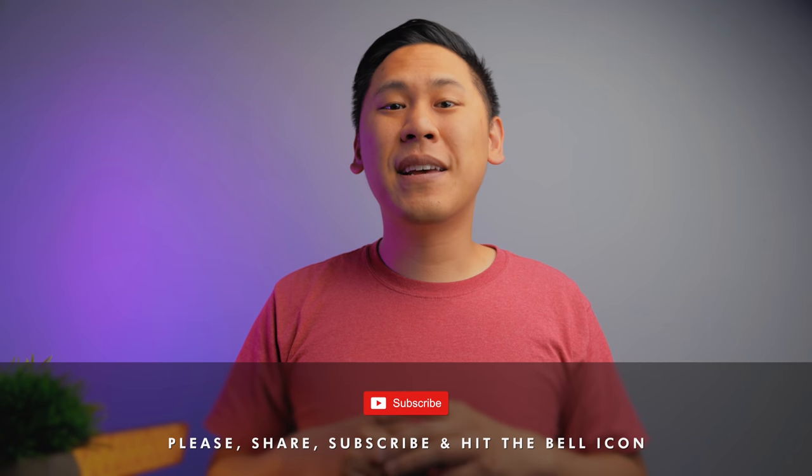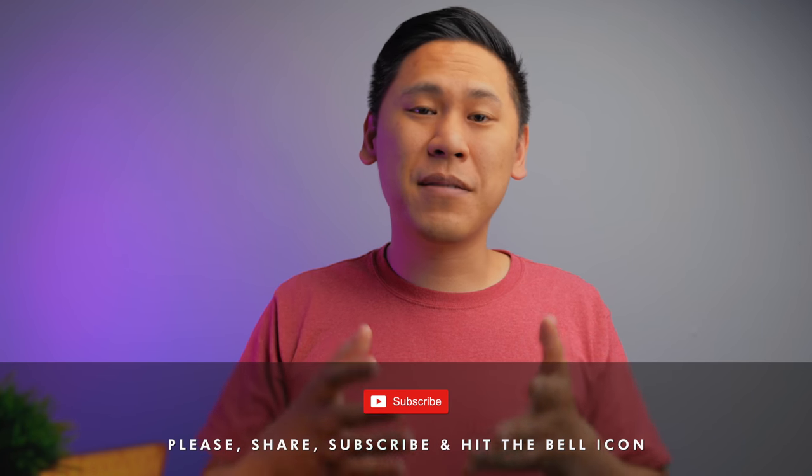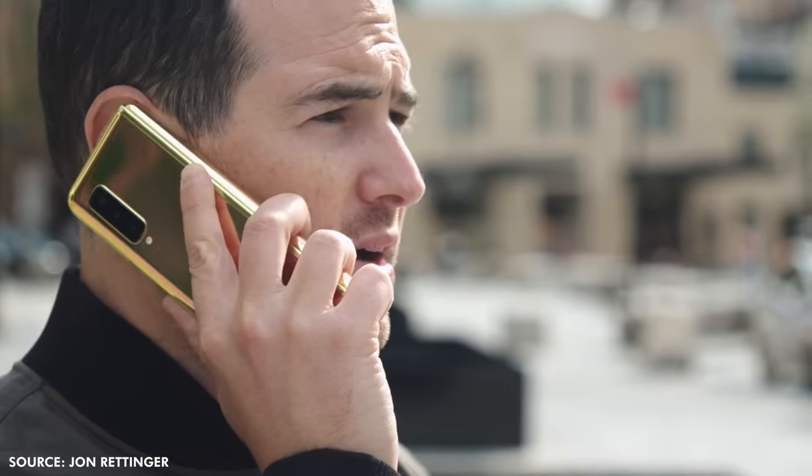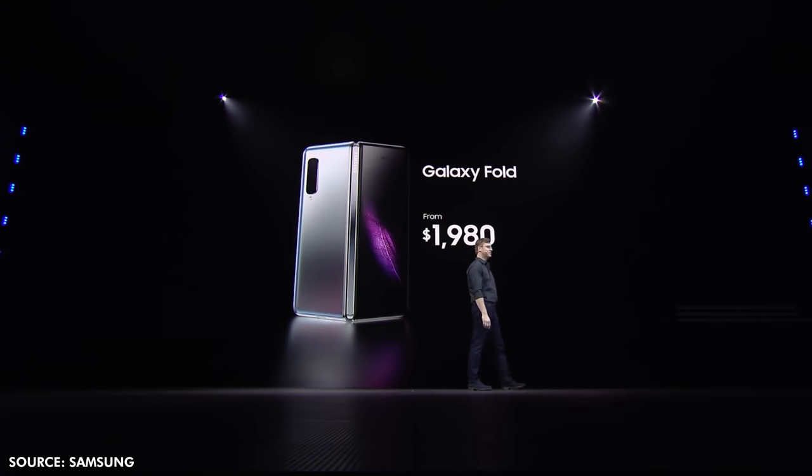Make sure you subscribe and hit the bell icon if you haven't already. By now you've probably seen a bunch of first hands-on impressions and maybe even some reviews. As a whole, it seems like everyone is really excited and surprised by this phone. I think we can safely say that foldable technology will be the future in whatever form it manifests itself in.